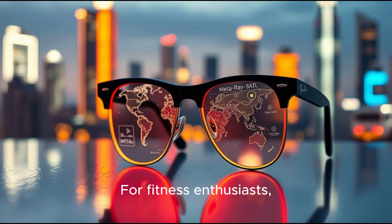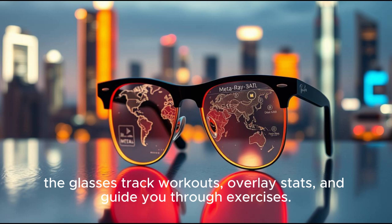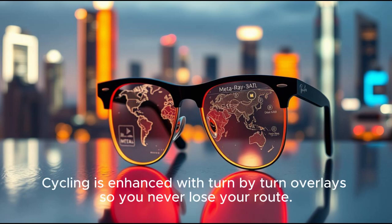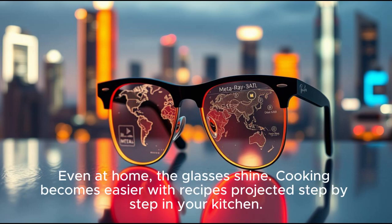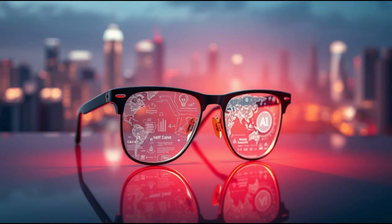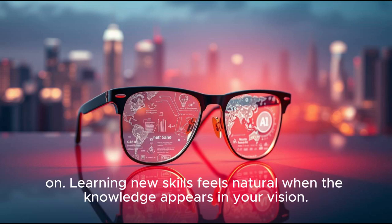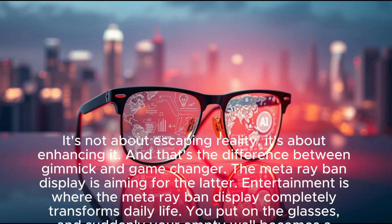For fitness enthusiasts, the glasses track workouts, overlay stats, and guide you through exercises. Running becomes smarter with pace tracking and AI coaching delivered visually. Cycling is enhanced with turn-by-turn overlays so you never lose your route. Even at home, the glasses shine. Cooking becomes easier with recipes projected step-by-step in your kitchen. DIY projects are guided visually, with instructions hovering over the objects you're working on. Learning new skills feels natural when the knowledge appears in your vision. It's not about escaping reality — it's about enhancing it. And that's the difference between gimmick and game-changer.